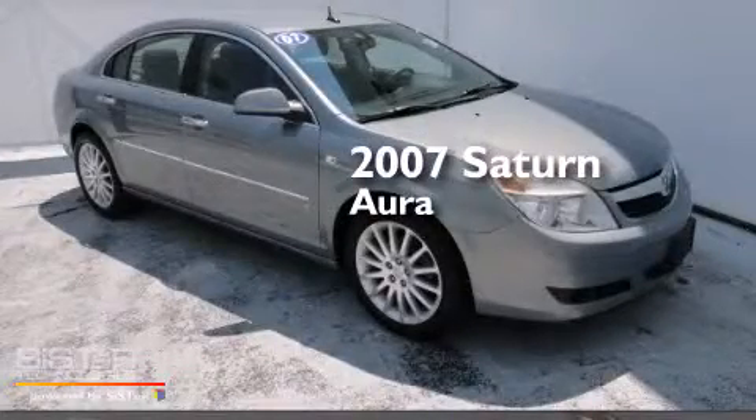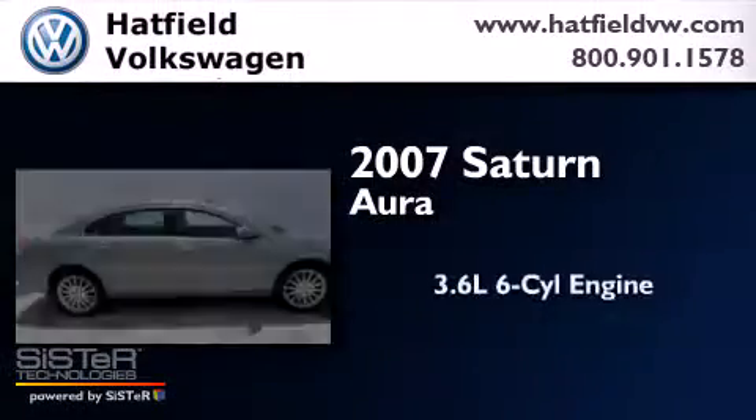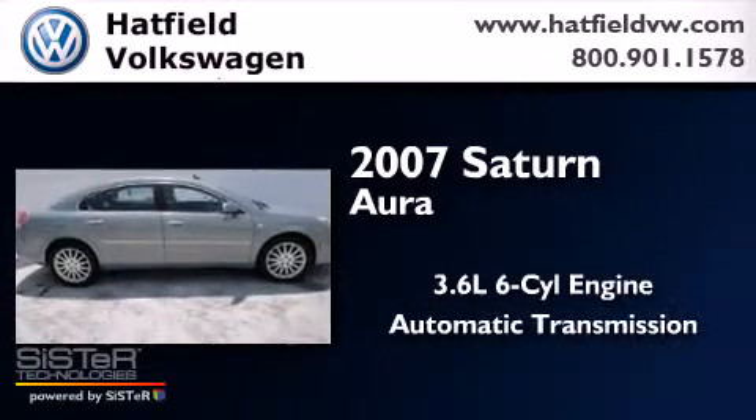This is a 2007 Saturn Aura. It has a 3.6-liter six-cylinder engine and an automatic transmission.